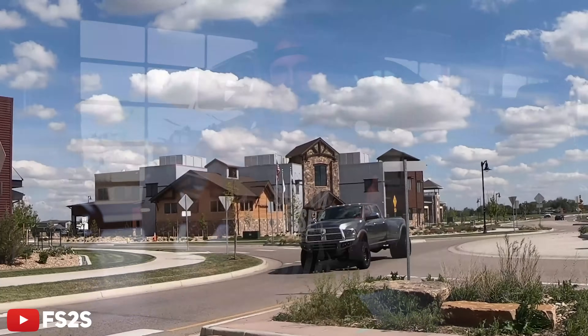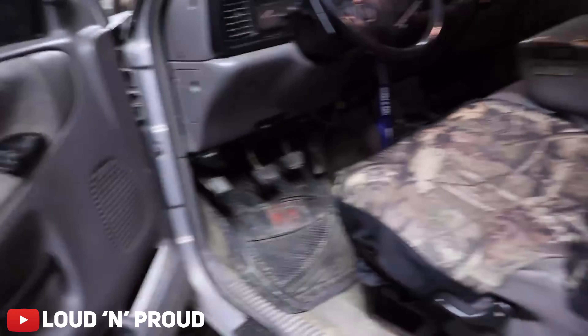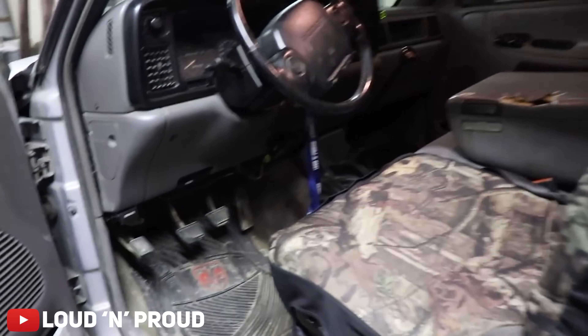Look no further than the one and only Dodge/Ram 3500 with the 6.7-liter Cummins. Sure, if you happen to be looking at a third gen, the interior may leave a bit to be desired — but when you look at the dependability, it's almost impossible to deny that the 6.7-liter Cummins has long been a solid option for anyone who wants a good running diesel pickup.